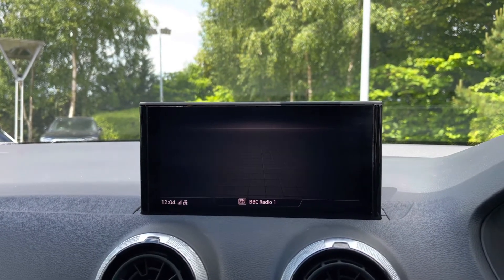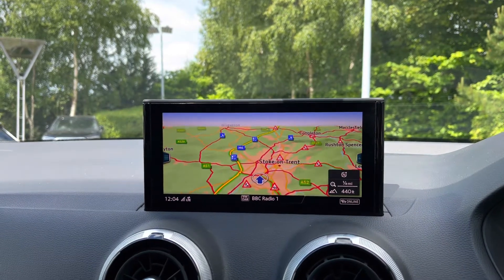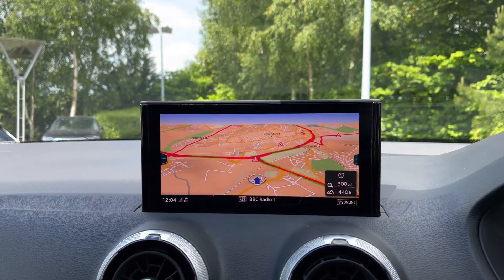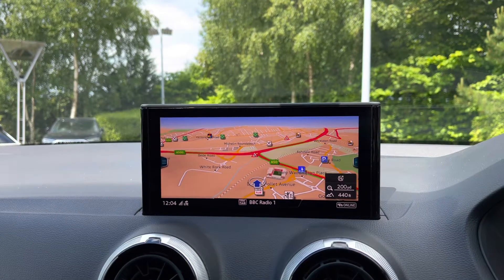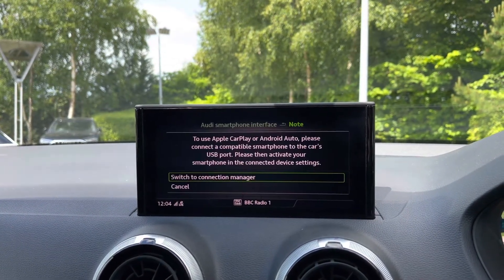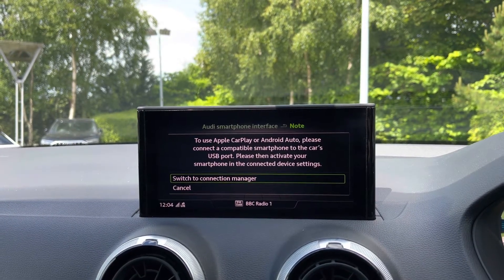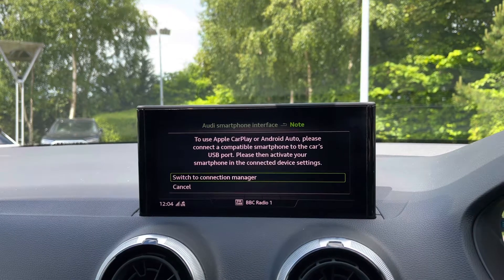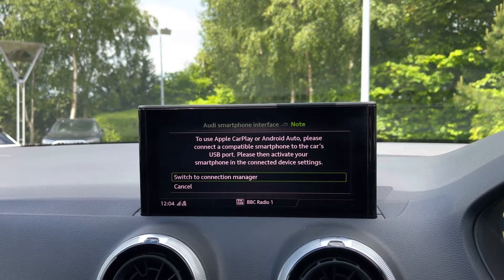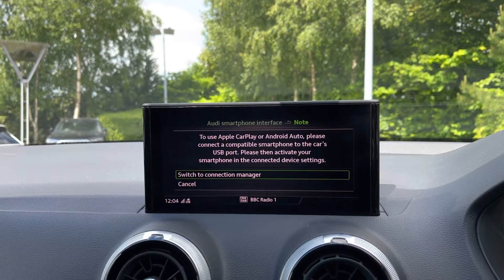The car does come with the satellite navigation system, and you can use the scroll dial on the centre console to zoom in and out of the map. Coming down below, we have the Audi Smartphone Interface with Apple CarPlay and Android Auto, which allows you to easily mirror your phone's screen onto the car's display, gaining access to a range of compatible applications, music streaming services, and hands-free mobile phone calls.